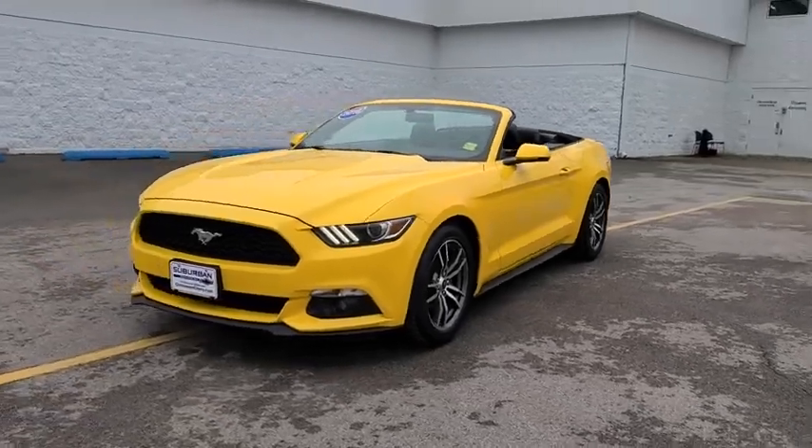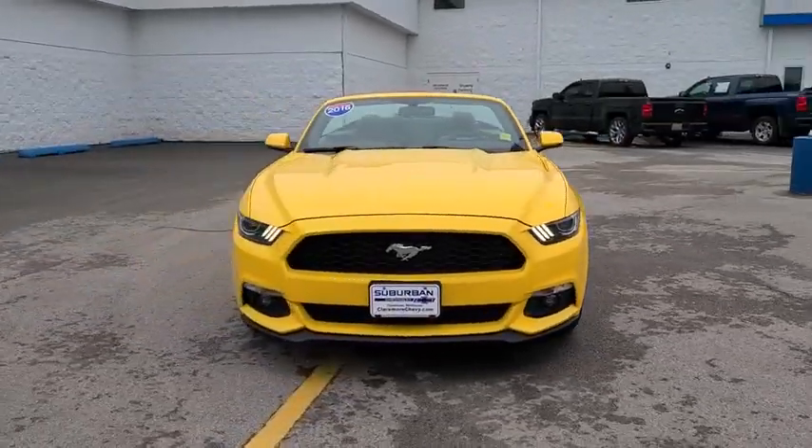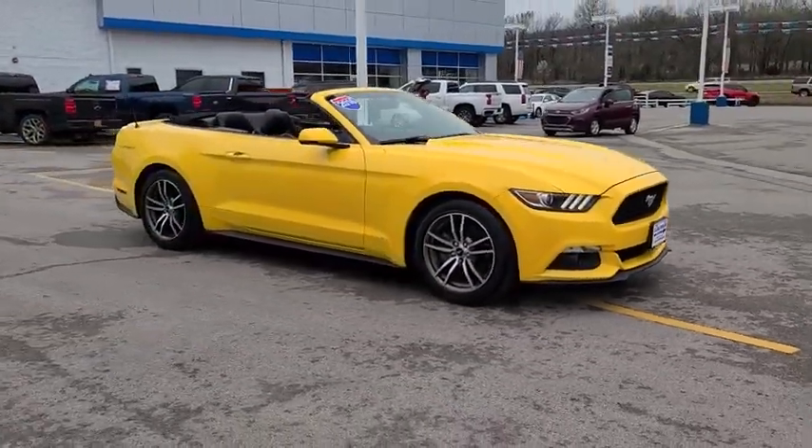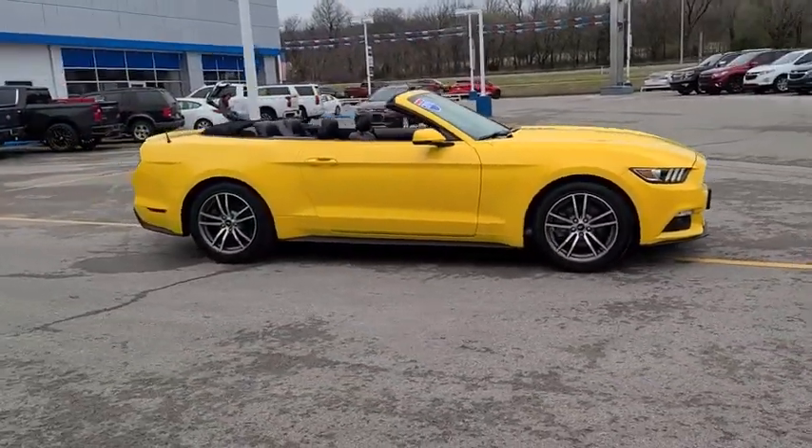Stop by and take a look at the 2016 Ford Mustang. The Mustang is race-worthy and ready for the track. This vehicle has less than 75,000 miles.